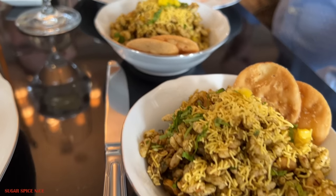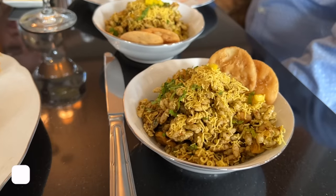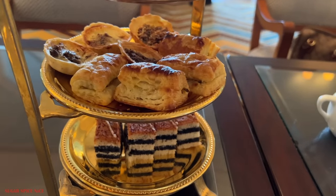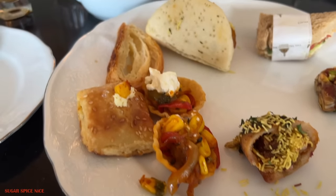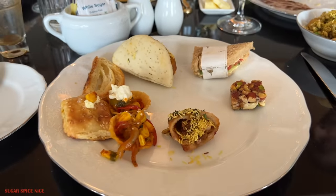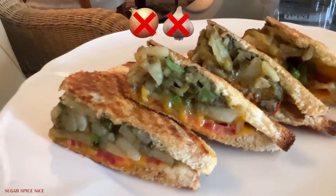They bring all of the chaats to the table. We tasted everything — bhel puri, sev puri, pani puri, dahi puri, and more. And then there are even more appetizers that come on a trolley. There are hot snacks as well: Mexican tarts, stuffed kulcha, mini toasties, mushroom patties, chana salad, and also a chef's special sandwich on the table without onion and garlic for my mom's preference.